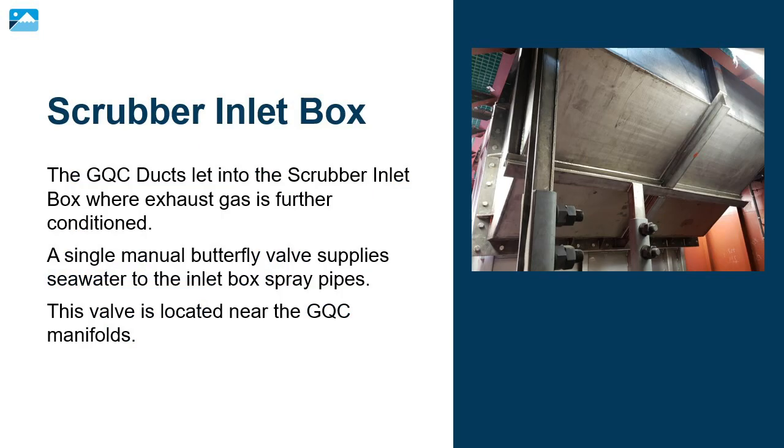The GQC ducts let into the scrubber inlet box where exhaust gas is further conditioned. A manual butterfly valve supplies seawater to the inlet box spray pipes, located near the GQC manifolds. The inlet box, like the GQC ducts, is made of titanium. This means it is dissimilar to the rest of the scrubber. The titanium must always be isolated from the stainless steel using Teflon or PTFE to avoid corrosion.